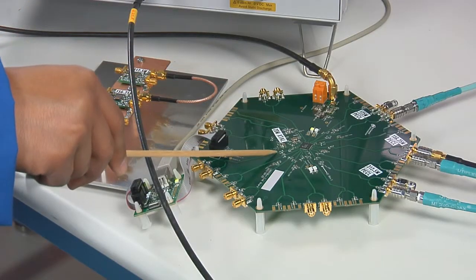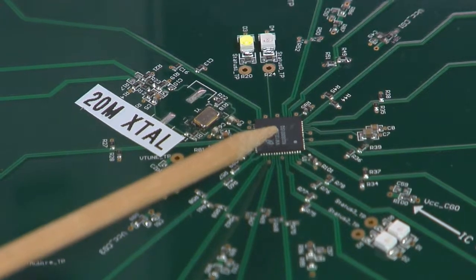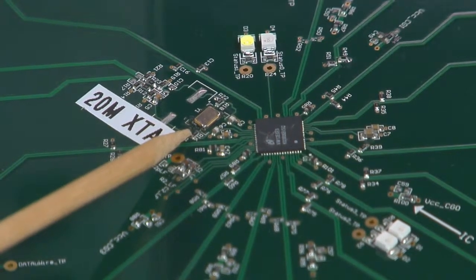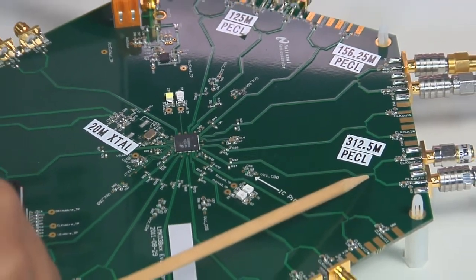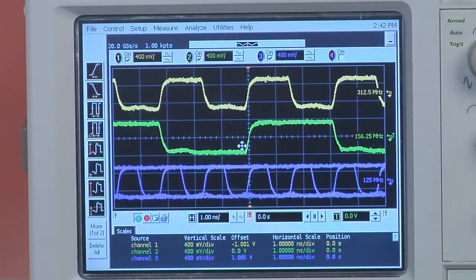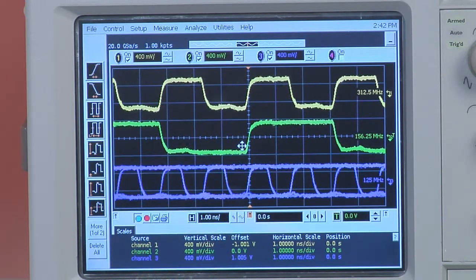We now have the LMK03806 evaluation board, which is powered by the same 3.3-volt lab supply. To generate the output clocks, the LMK03806 uses its internal oscillator circuit with an external 20 MHz crystal to provide a reference clock input to the PLL, which locks the internal VCO to 2.5 GHz. This low-noise VCO clock is distributed to three of its output dividers programmed to generate the same three clock frequencies in LV-PECL output format, which we see here on the scope. Unlike the traditional clocking solution, the output clocks from the LMK03806 can be precisely synchronized and phase aligned since the output clocks are derived from the same VCO. And because the VCO is locked to the PLL reference input, all output clocks take on the frequency accuracy of the reference.